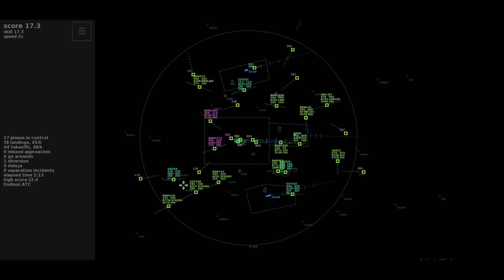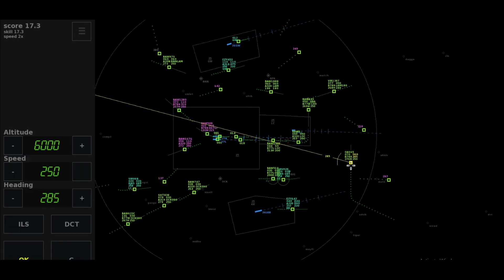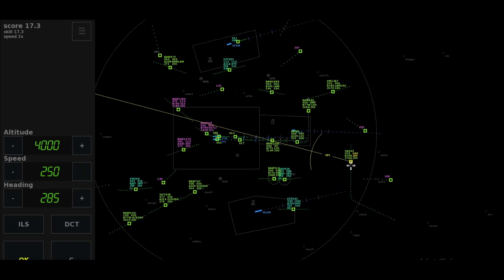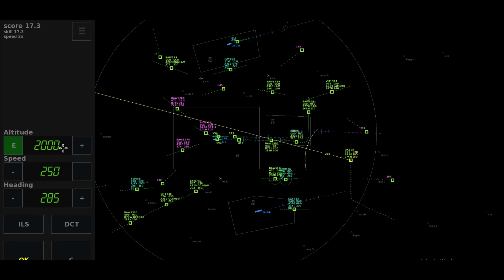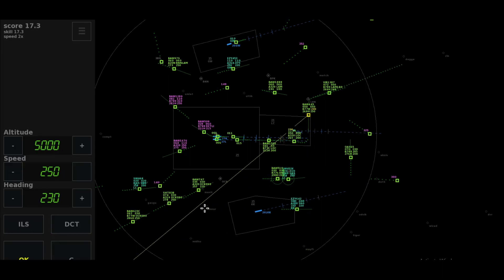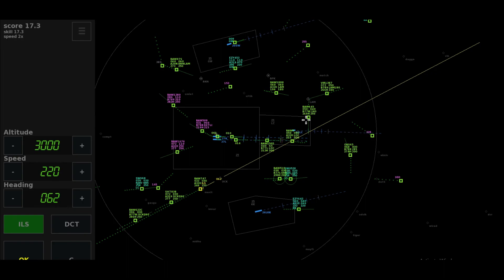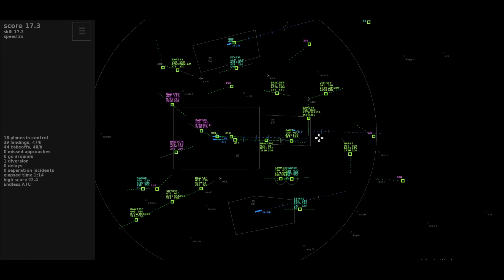Roger, cancel ILS clearance, Speedbird 5. Cleared ILS runway 27-left, Speedbird 5. After Ackham heading 0-9-er-0, descent to altitude 3,000 feet, Speedbird 6-2-3 Charlie. Speedbird 5-0-9-er Heavy, climbing 6,000 feet, Diddling departure. Heading 285, expedite descent altitude 3,000 feet, reduce 200 knots, Oman Air 6-5.